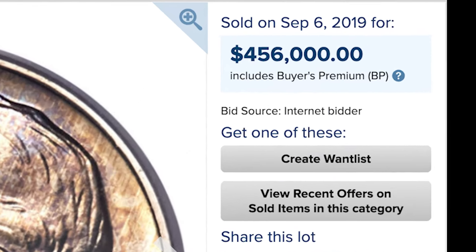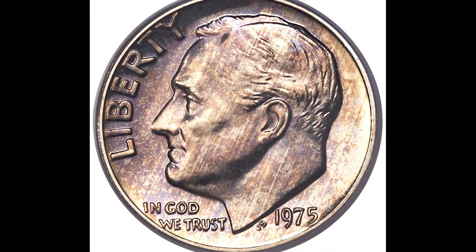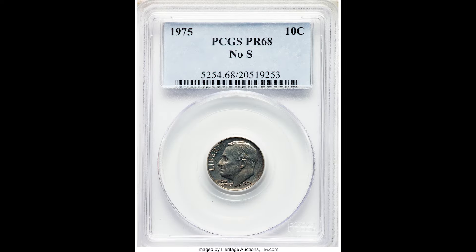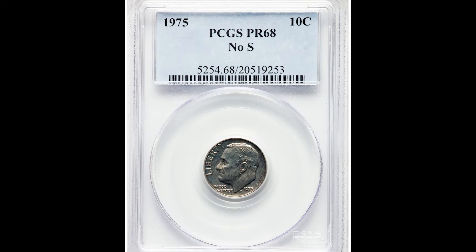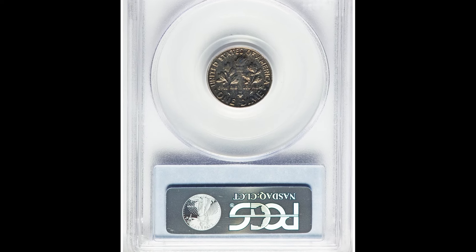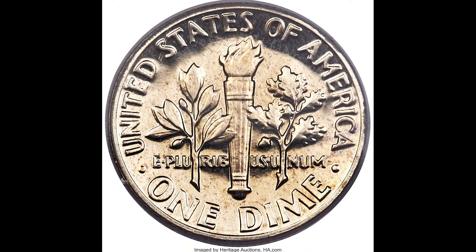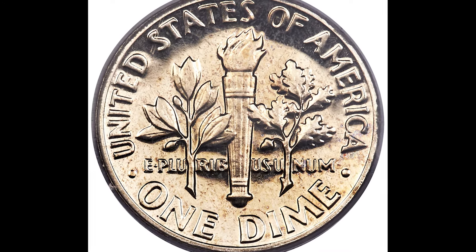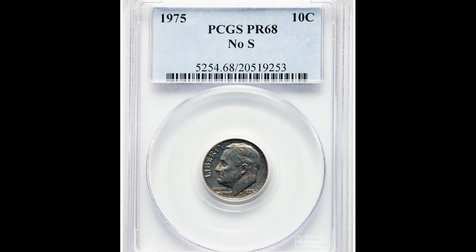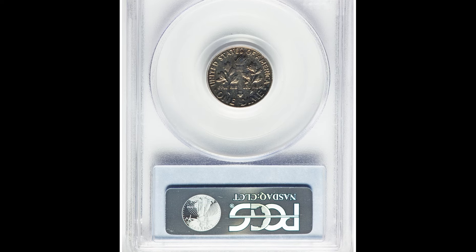$456,000 for this Roosevelt dime — an amazing coin with a small detail most people don't know to look for. When it comes to the 1975 Roosevelt dime, you want to look at the mint mark. This coin is missing the S mint mark. Pay attention: 1975 dimes were produced in San Francisco (S mint mark) and Philadelphia (no mint mark). This coin looks very similar to the Philadelphia coin, but it is actually a San Francisco-minted proof coin that is missing the S mint mark.